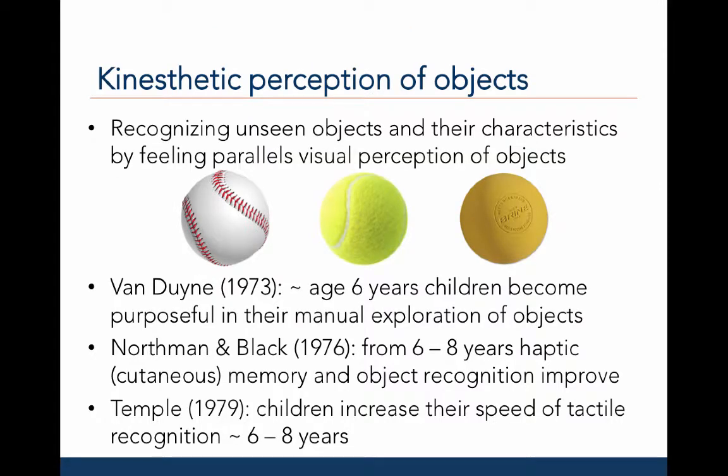The kinesthetic sense also provides information about objects. For example, if blindfolded and given a ball, you could distinguish a baseball, tennis ball, or lacrosse ball based on texture, material, density, weight, and size — information provided by cutaneous receptors. Van Dooyen, 1973, found that around age six, children become more purposeful in their manual exploration of objects. Northman and Black, 1976, found that haptic memory and object recognition improved between ages six to eight. Temple, 1979, found children are fast at tactile and haptic recognition between ages six to eight.